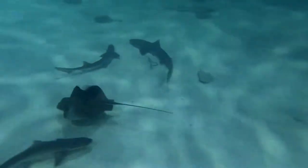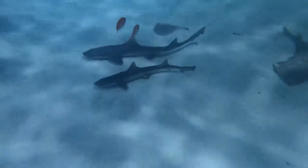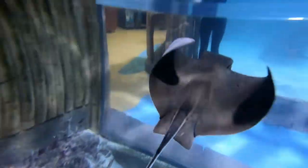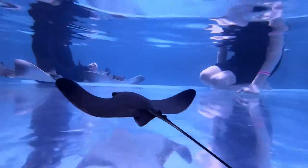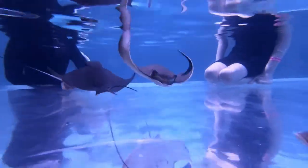The best part for us was the option to snorkel in a large tank with rays and small sharks, and feed the rays while we were in there. The experience was educational, as the guide explained about the different types of rays, sharks, and fish in the tank.